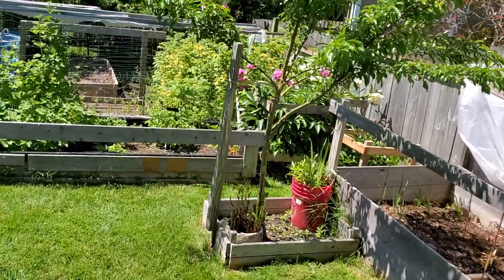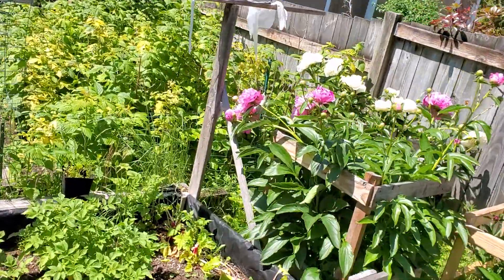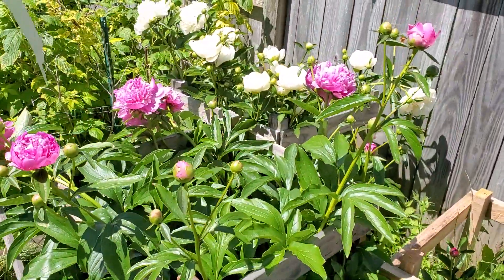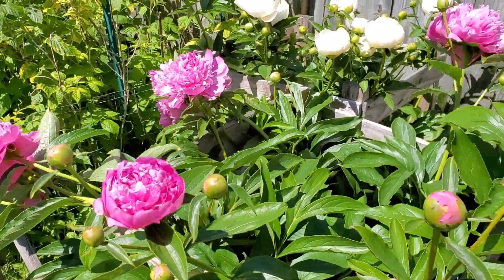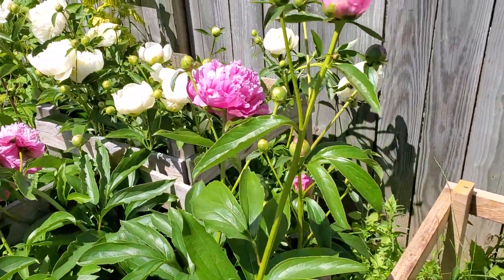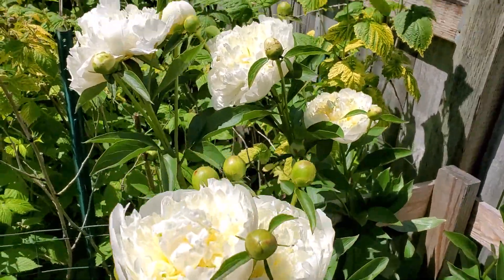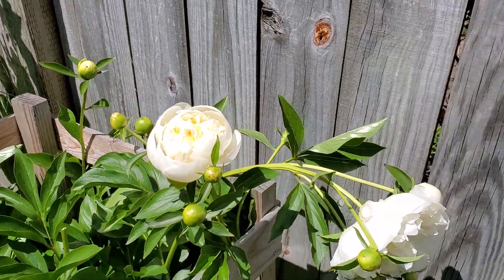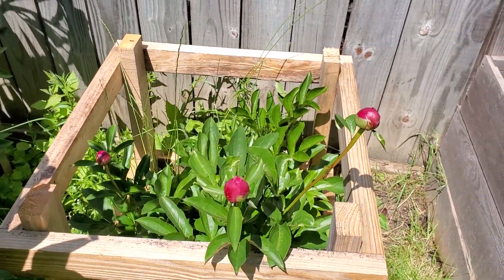Hello everybody, welcome to Troy Teacher Expat. Doing a quick video here to show off my peonies. They're in full bloom now. I wish you could smell them. They're beautiful, and these are some red ones but they're not quite ready yet — they're almost there.